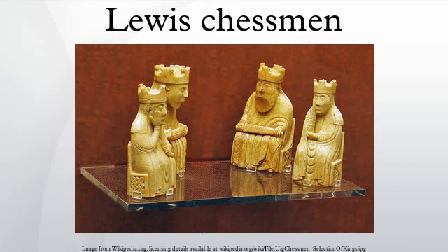Wolff has said that the armor worn by the chess figures includes perfect reproductions of armor worn at the time in Norway.